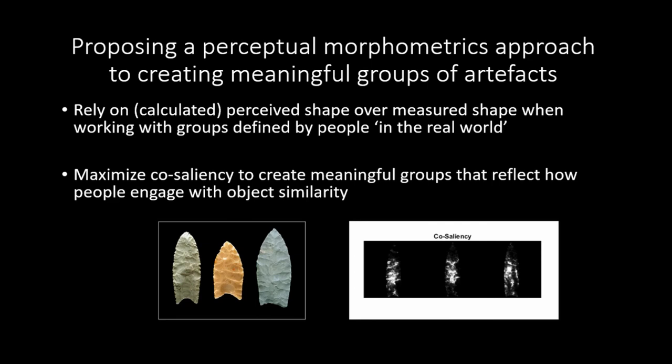I think we can develop a method where we essentially maximize co-saliency to define coherent groups on the basis of their perceptual characteristics. In short, I am proposing a perceptual morphometrics approach to creating meaningful groups of artifacts that relies on calculations of perceived shape over measured shape when working with groups defined by people in the real world. We can do this by maximizing co-saliency to create meaningful groups that reflect how people are actually visually engaging with object similarity.